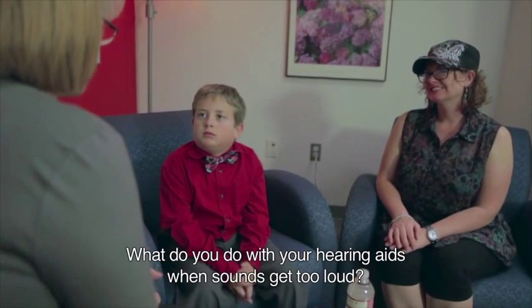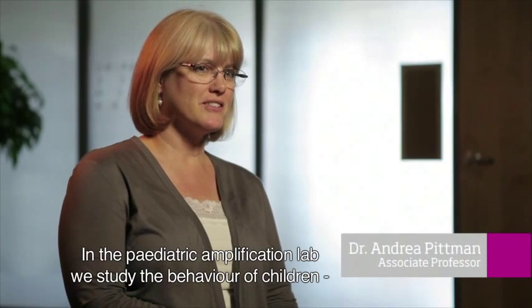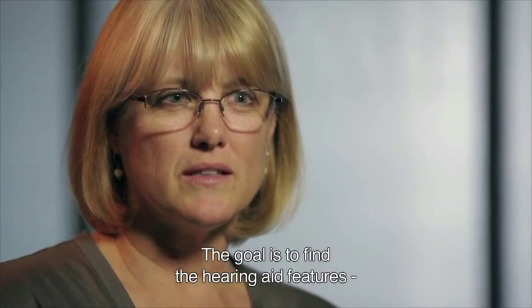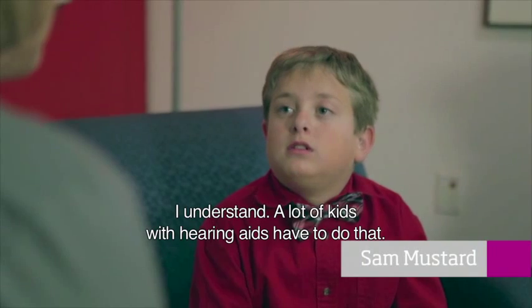What do you do with your hearing aids when sounds get too loud? I take them out or just turn them off. In the Pediatric Amplification Lab, we study the behavior of children and how they interact with the behavior of hearing aids. And the goal is to find the right hearing aid features that allow children to do what children need to be able to do. Because when it gets too noisy, I just turn them off. I understand.